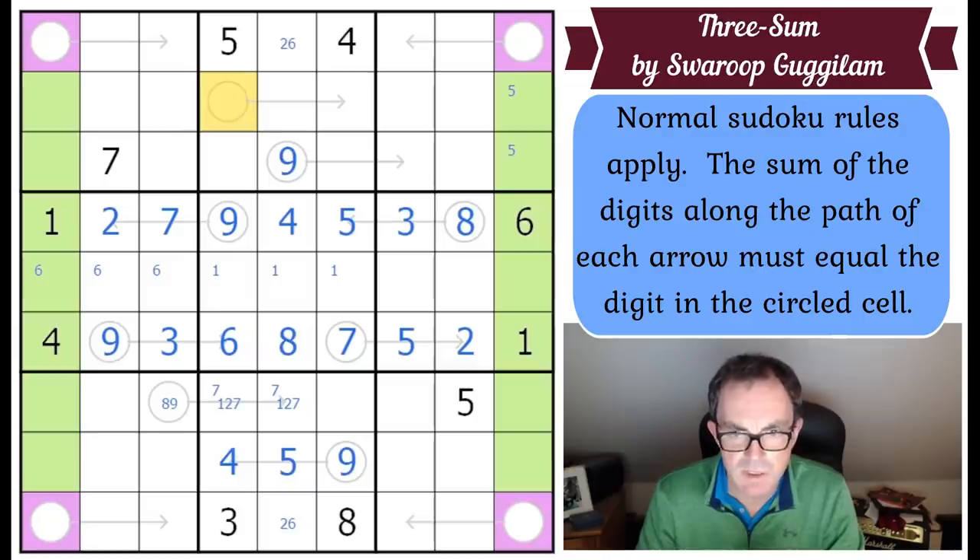These have to add up to nine. We know they can't be four-five, and it can't be two-seven - so this is actually three-six or one-eight. That gives us eight here and one here, or the other arrangement. Unfortunately that doesn't definitively resolve it yet.